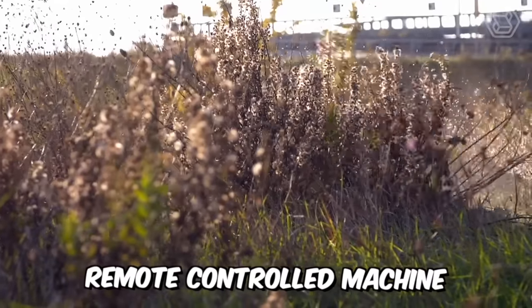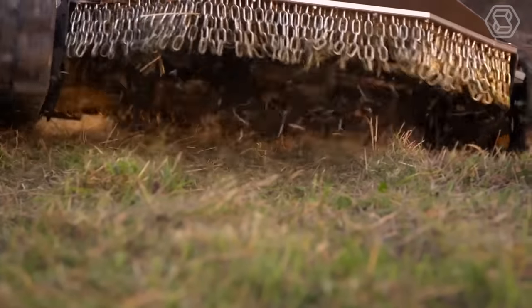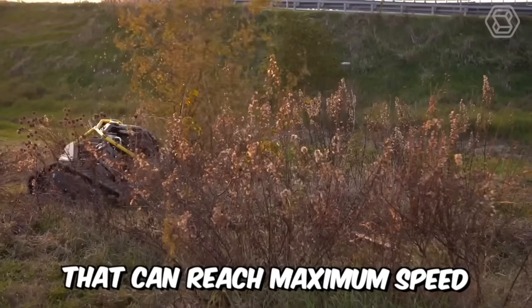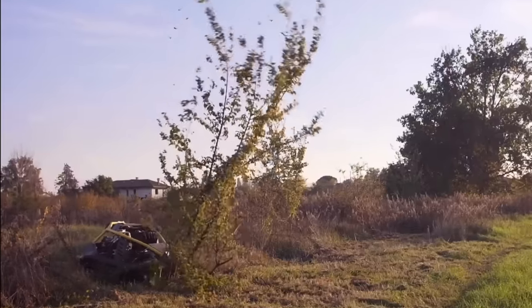This is an Ecotec remote-controlled machine with an automatic leveling motor. It's designed for efficient grass-cutting in the most extreme conditions, and is a small but powerful assistant that can reach maximum speed even on steep slopes.